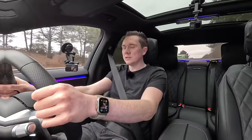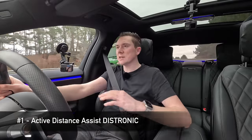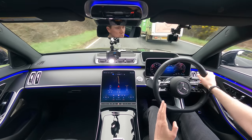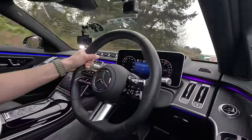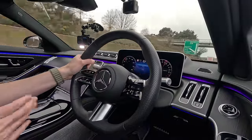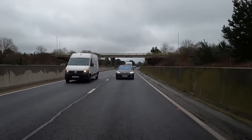The main reason you'd want the driving assistance package is a feature called Active Distance Assist Distronic. It's similar to adaptive cruise you might have tried in other cars, but this is Mercedes' halo feature, coupled with loads of other things. I'm going to try and show as many as I can safely demonstrate on a public road.